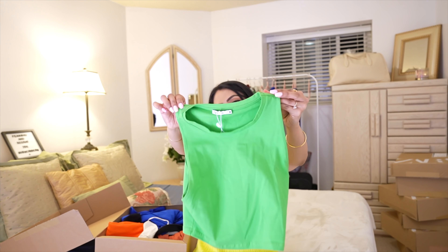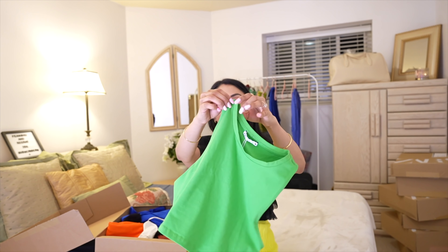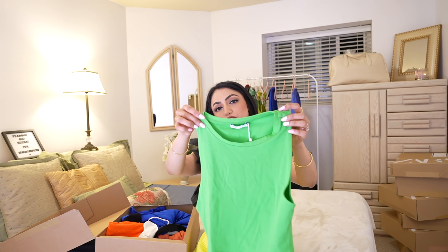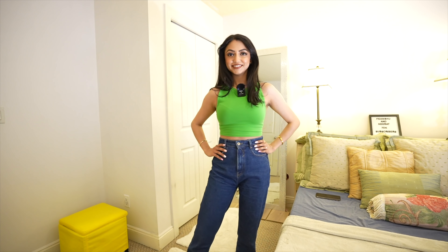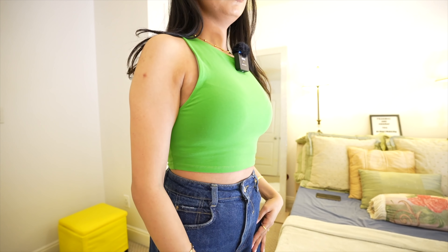The next item is this green crop top. I can wear it with jeans, a skirt, or a nice pair of shorts. It has a low-cut arm but it's not too low — it's manageable. I think it was just four or five bucks, so why not? I like the color; it was super trendy last year because of that Zara green bag, and I also have a similar Zara bag in green.